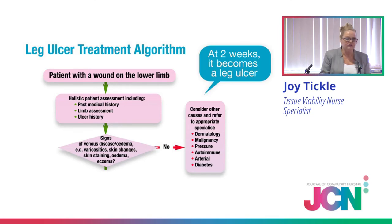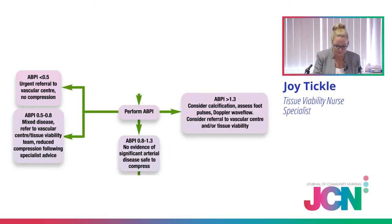Don't forget the myths and truths — after two weeks it becomes a leg ulcer. So don't wait four, six weeks, or six months. I will still say, and I'll probably see this document being changed in a couple of years to say from day one: any wound to the lower limb, start thinking of it as a leg ulcer. In Ian's case, we've got signs and symptoms of venous disease and we've referred him on. We've performed an ankle brachial pressure index.